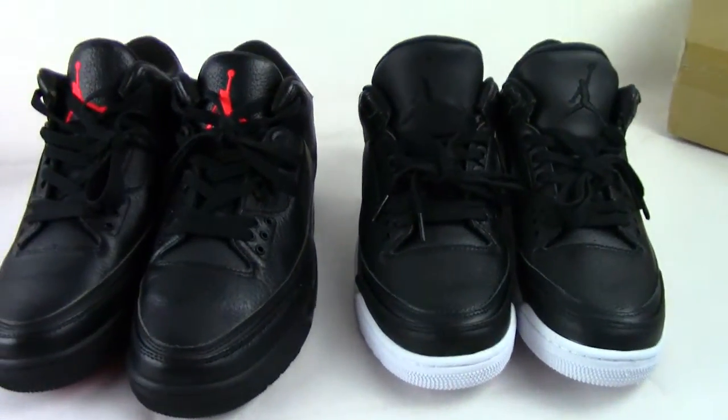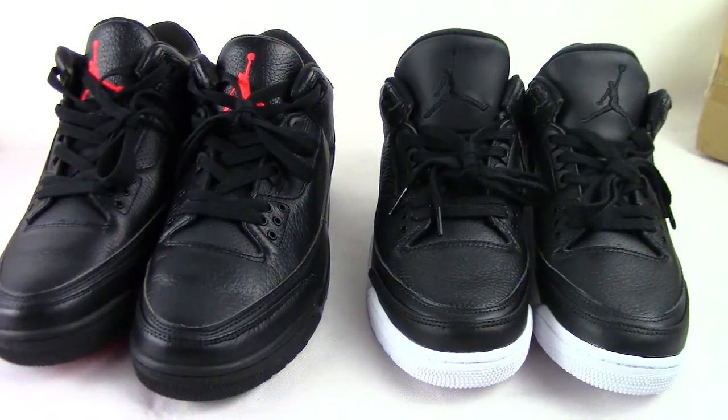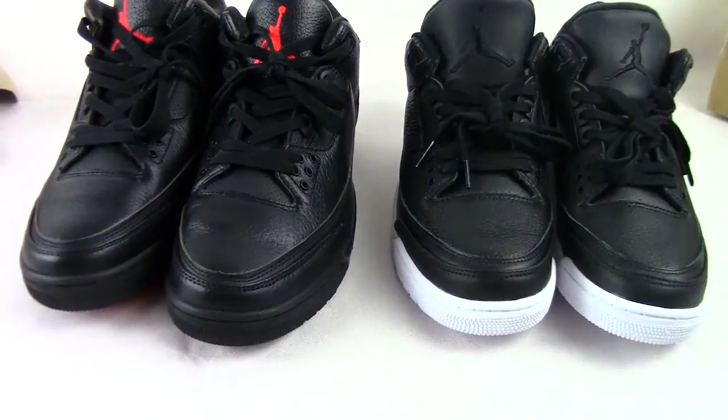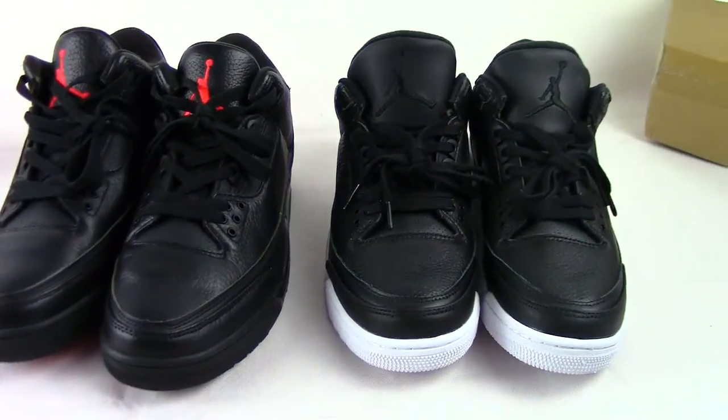Today's topic is over. It's about the Black OVO and the Cyber Monday. Thanks for watching. Bye bye.